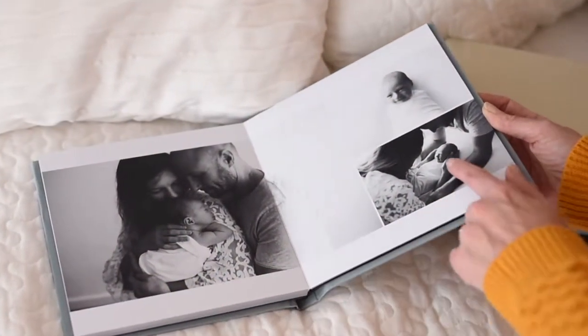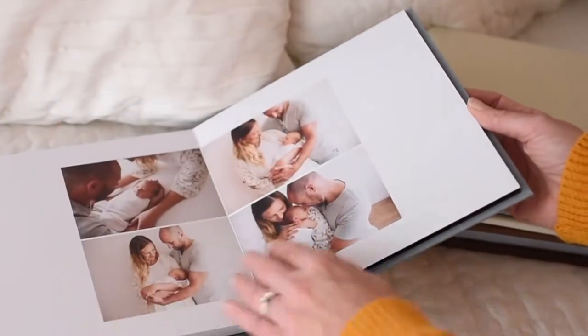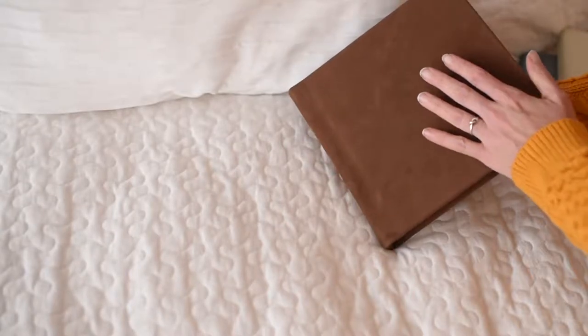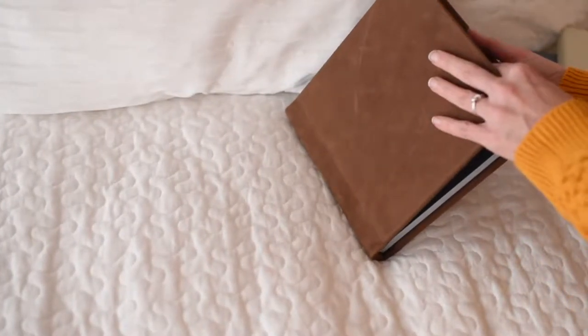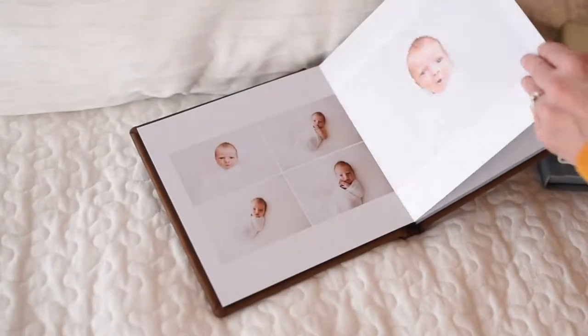Look at that little smile — can you see that? So cute! So let's have a look at this beautiful rustic brown leather covered album — by far and away one of the most popular covers that we do for the albums here. And this is little Oliver.